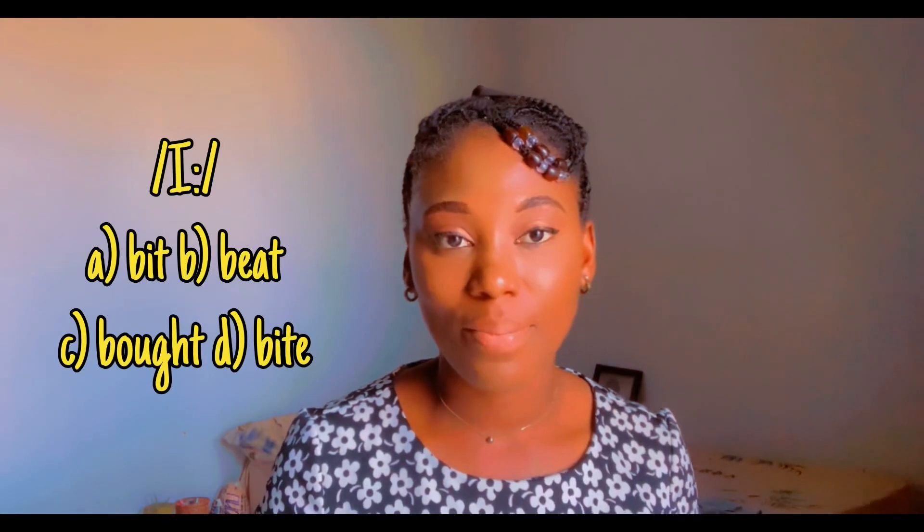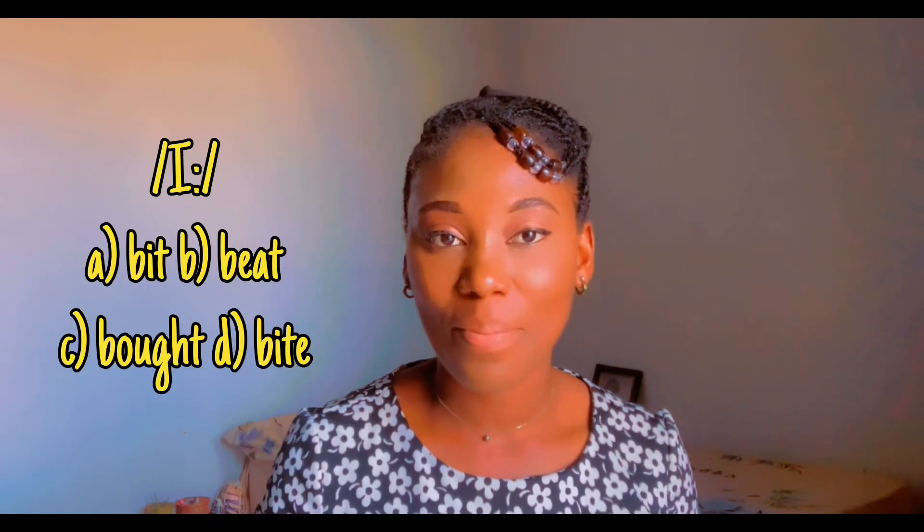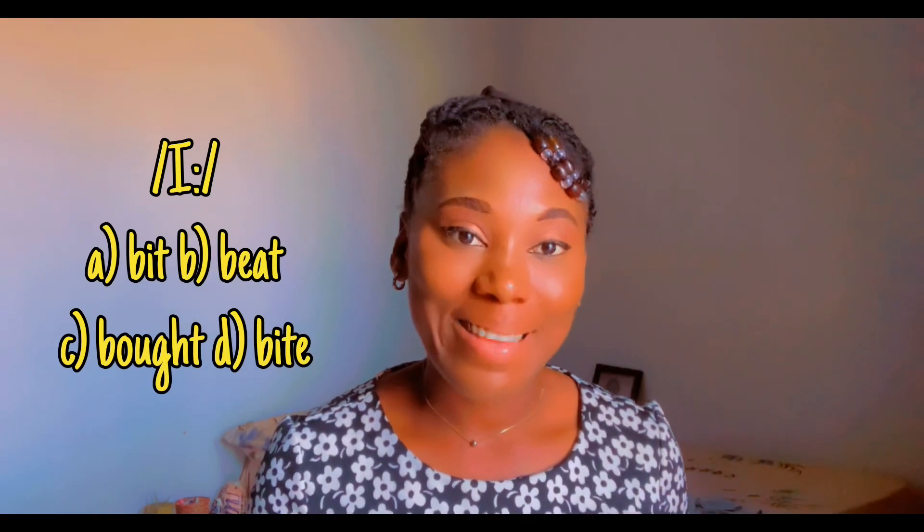How about this one? The sound is 'ee.' The words are: beat, bought, bite. The answer is beat.